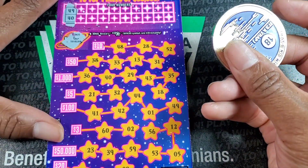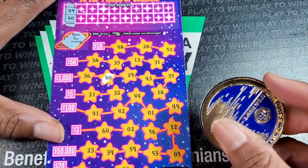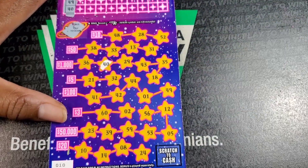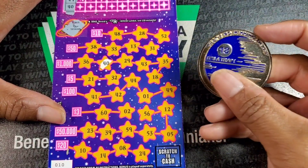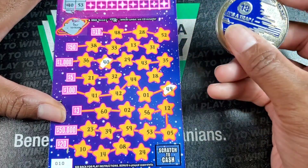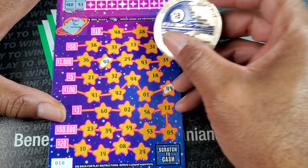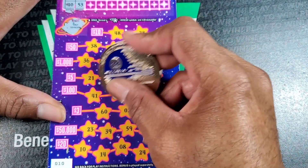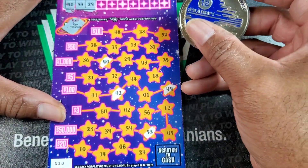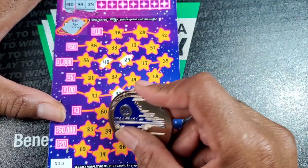$40 and $49. We've got $40. I just realized it's kind of cutting off the bottom. Alright, $40 and $49. Let's see, $49. $42 and $53. $8 and $29. $29, $8.